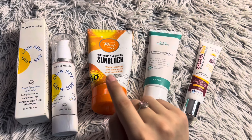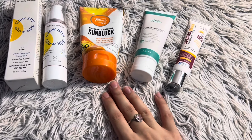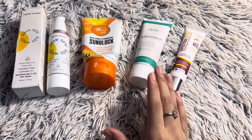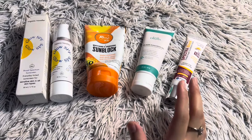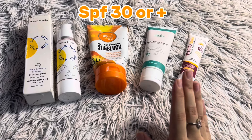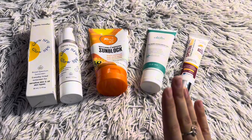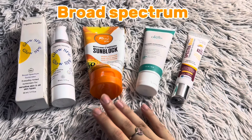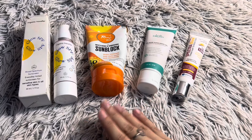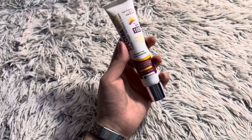This video is not sponsored. Now the next question is: which sunblock should we take? I will tell you some common points to always check when choosing sunscreens. First, check for SPF 30 or 30 plus — you should not go below SPF 30. Also, make sure the broad spectrum tag is on it, which means it will protect you from both UVA and UVB rays.